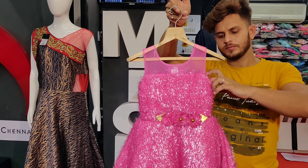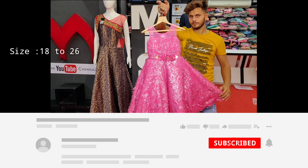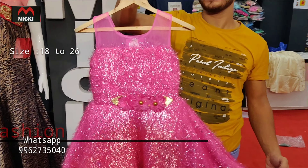Welcome to my channel Mickey Fashion. Check out our unique collection for girls featuring long gowns, short gowns, and crop top cholees. Prices are in the flat 600 to 650 rupee range.